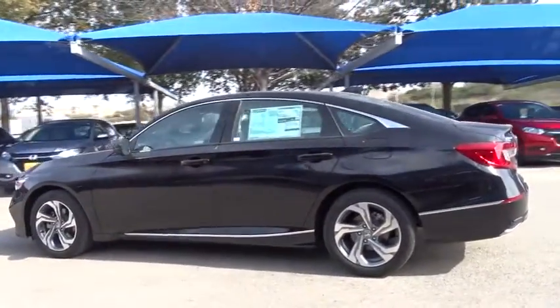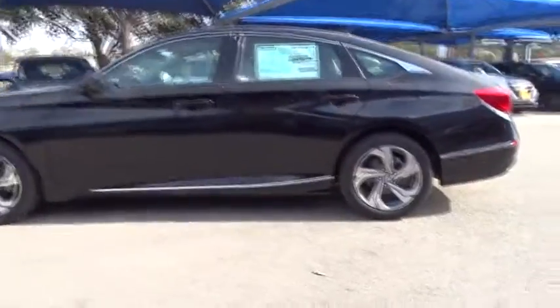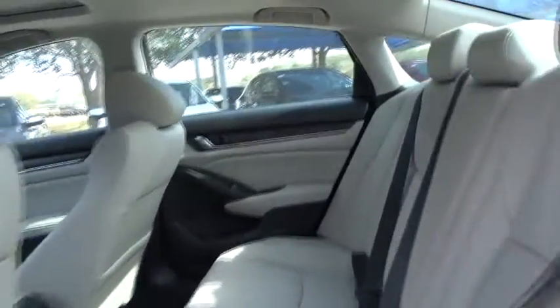Anti-lock braking system. Stability control. Traction control. Power passenger seat. Remote engine start. Steering wheel audio controls. Lane departure warning. Backup camera. Keyless entry.